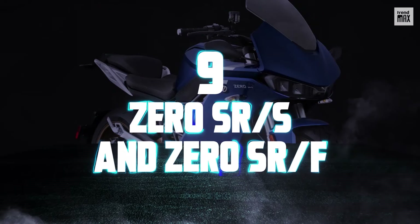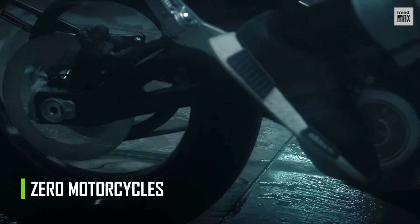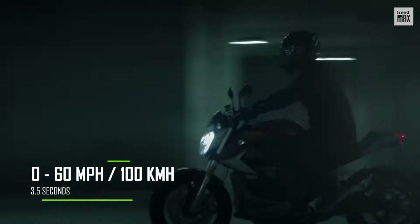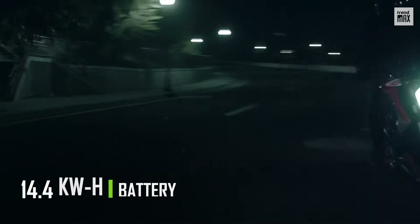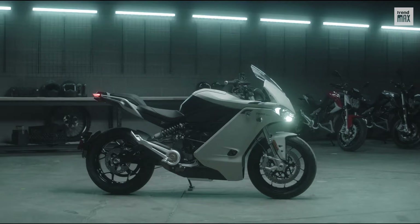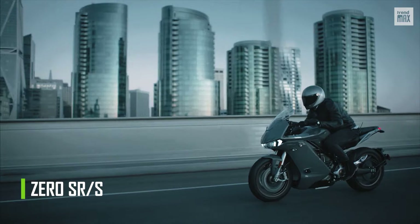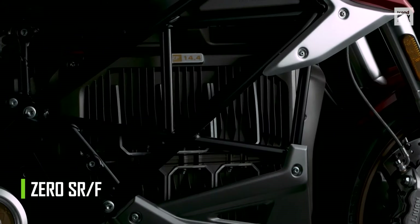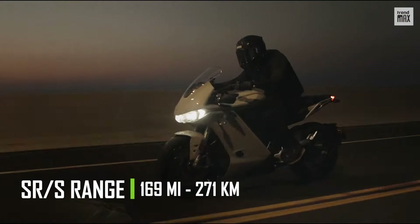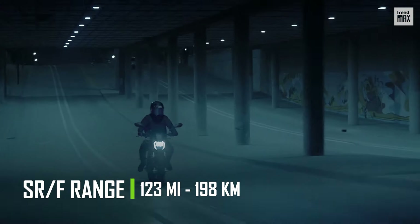Number 9: Zero SRS and Zero SRF. These two models are produced by Zero Motorcycles and boast a top speed of 124 miles per hour, accelerating from 0 to 60 miles in 3.5 seconds. Both have a 14.4 kilowatt-hour battery and 110 horsepower. The main difference lies in their appearance: the Zero SRS model has side fairings inspired by aerospace design, while the SRF lacks these fairings, leaving the engine exposed. The Zero SRS has a range of 169 miles on a full charge, whereas the Zero SRF only has a 123-mile range.